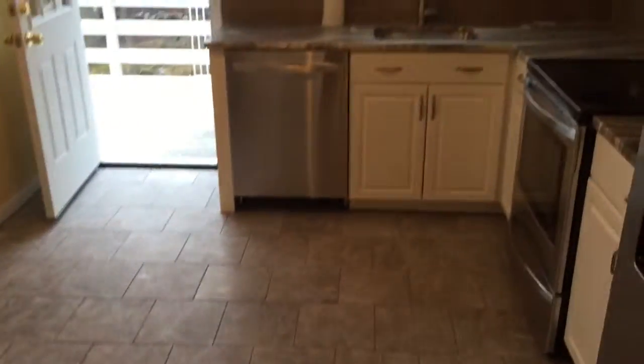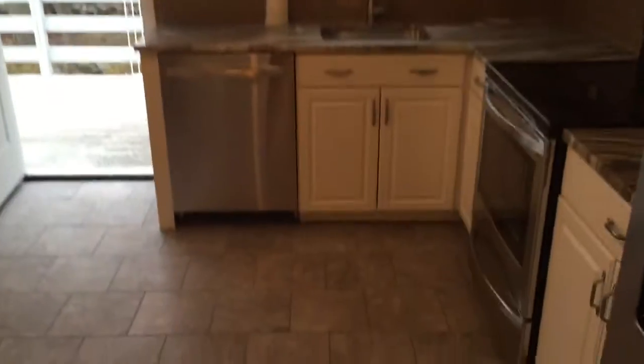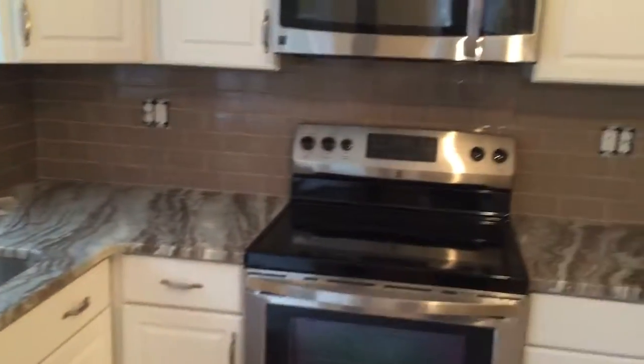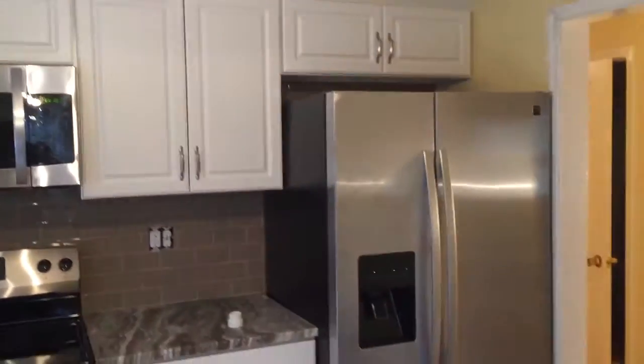Look at this uber beautiful kitchen again — it's gorgeous. So it's a good amount of space.